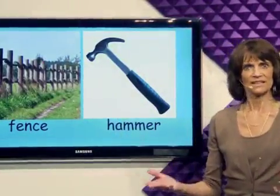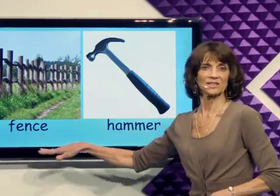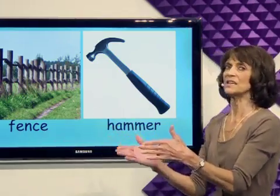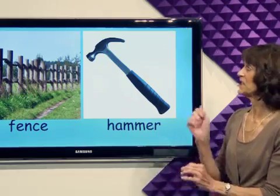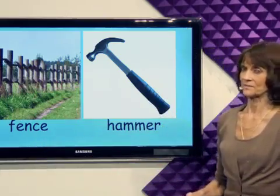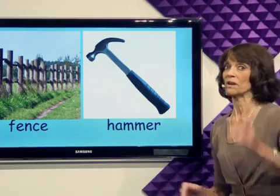Let's build something! Let's build a fence — keep things out, keep things in. Let's build a fence. We'll need a hammer; we must hammer nails into the fence. I'll get the wood for the fence, you bring the hammer.